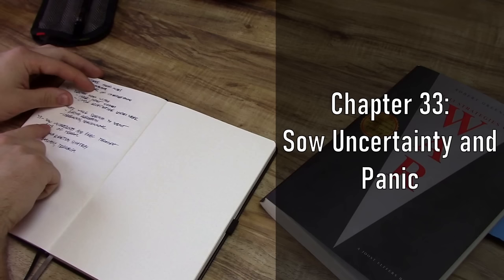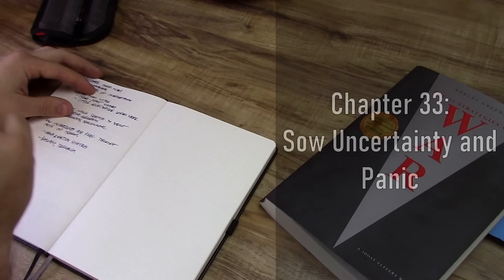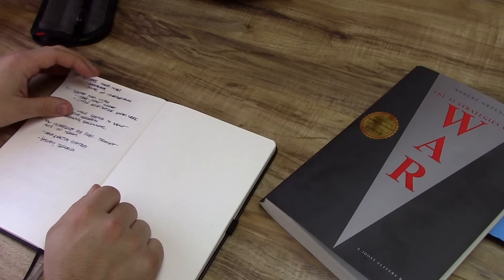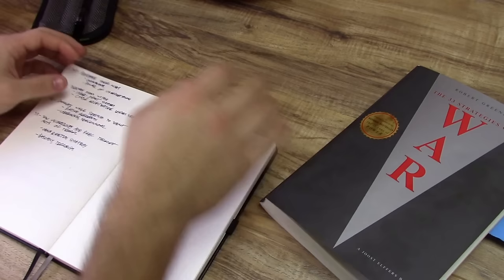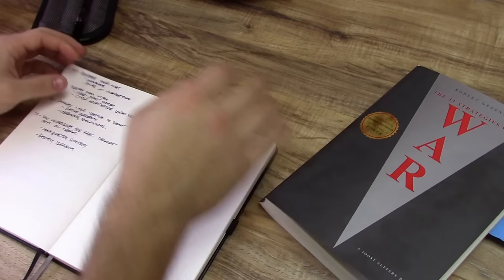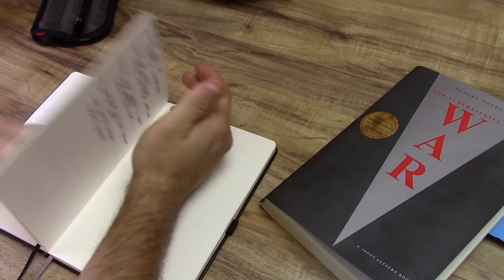Chapter 33, perhaps the most exciting yet underwhelming chapter, is: sow uncertainty and panic through acts of terror. Basically, the bottom line is terrorism works — there are a lot of ways you can use terrorism as a tool to get what you want. The author and I don't really go into detail regarding specific terrorism ideas, probably for legal reasons. But chapter 33 is basically terrorism, and that can kind of apply to pretty much every chapter so far.